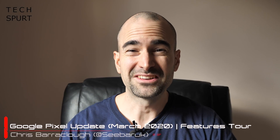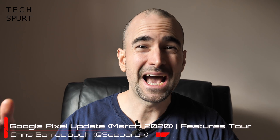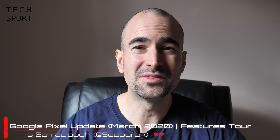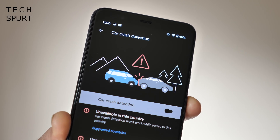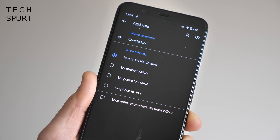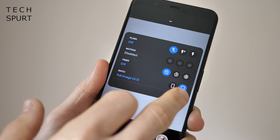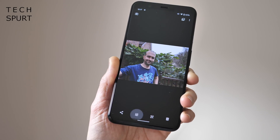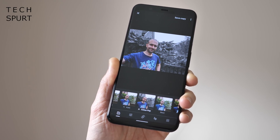Google rolled out an absolutely massive update to its Pixel smartphones. This update adds dozens of new features to all currently supported Pixel smartphones — everything from the Pixel 2 and Pixel 2 XL up to the new Pixel 4 and Pixel 4 XL. I've installed the update here on my Pixel 4 XL and I'm going to run you through all of those fresh new features, including how to get them set up and how they actually work on your device.